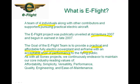There are a lot of key words there. As with all Sonex projects, we continuously endeavor to maintain our core industry-leading values of affordability, simplicity, versatility, performance, quality, engineering, and ease of maintenance. These are all things that drive us on a daily basis. The goal of the e-flight team — a practical and affordable electric power plant and airframe — will be an underwriting theme in everything I talk about tonight.